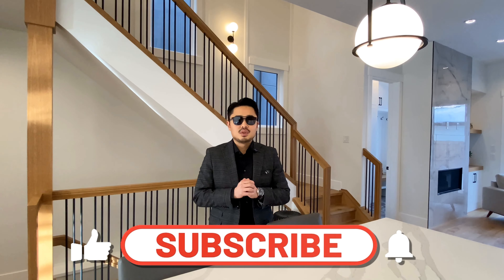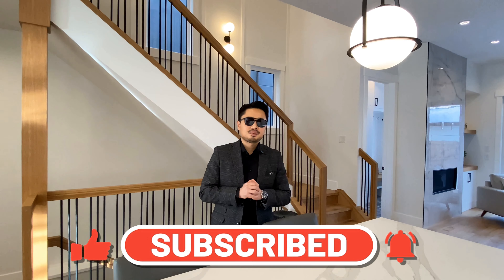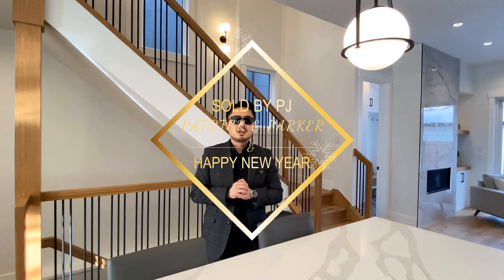Thank you for watching our YouTube today. Please hit subscribe so you don't miss our new home tours. Take care guys, and happy New Year to you and your family. Thank you again!